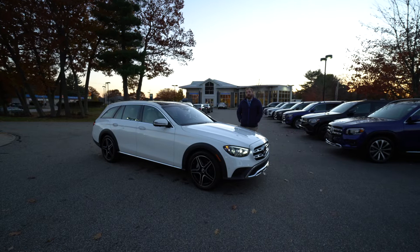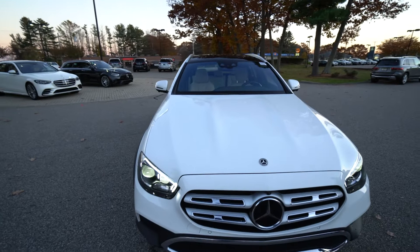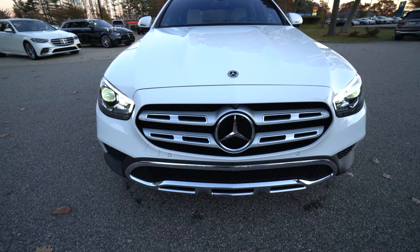Hi Frank, Tom McCoover here at Prime Mercedes-Benz. I want to put a quick video tour together for you on this 2022 E450 wagon. This is a very well equipped E450 wagon, and as we walk around we will touch on some of those features.